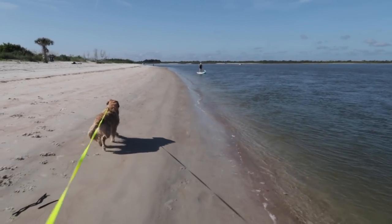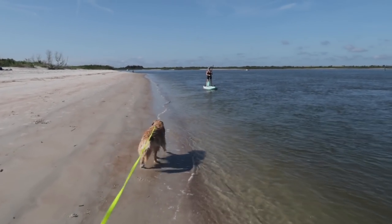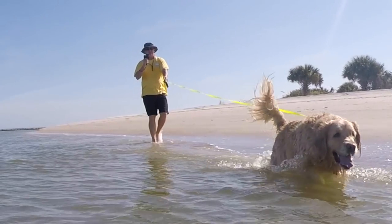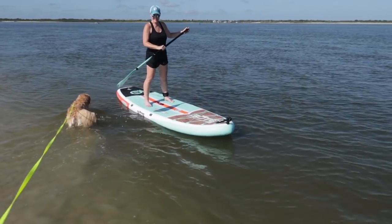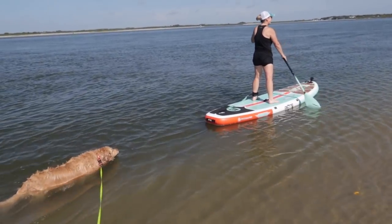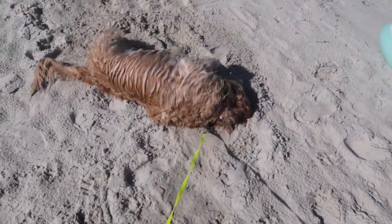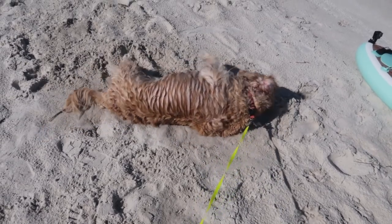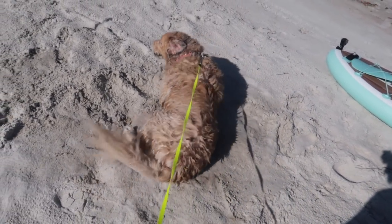Winnie wants to swim with mama. She's going to swim with her. After she swims she just wants to roll around in the sand — she's going to get a bath at the little bath station before she gets back in the Jeep. We brought shampoo. Ah, the life of a dog.